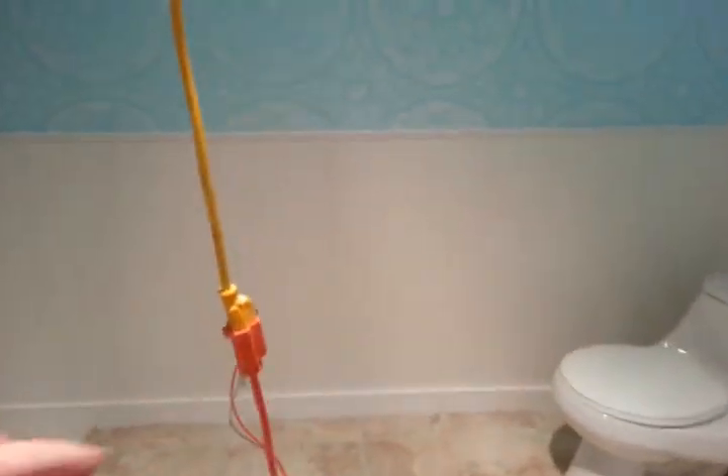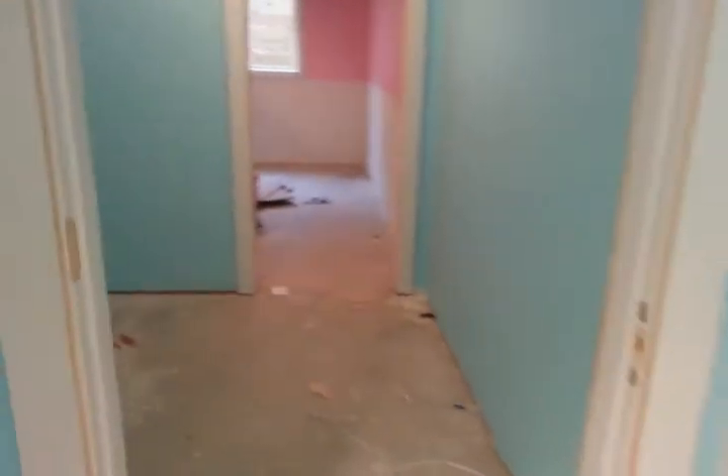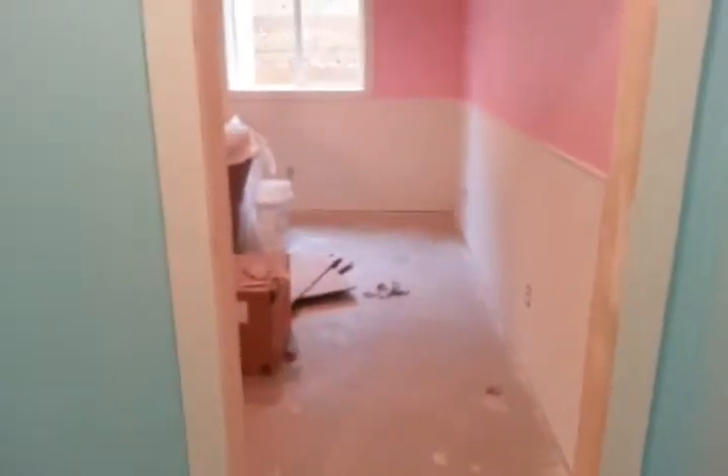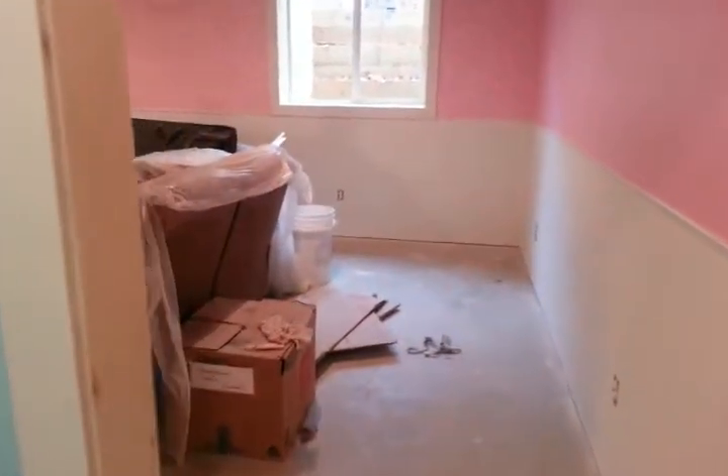Walking through into the girls' closet. Not much to see in here, but it's huge. Into their room.